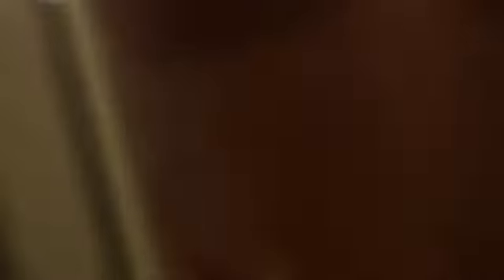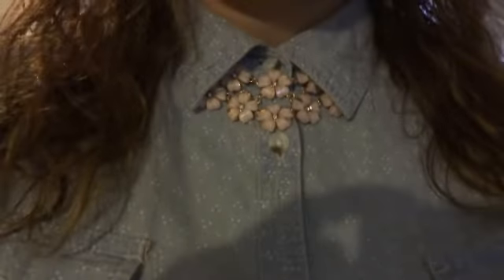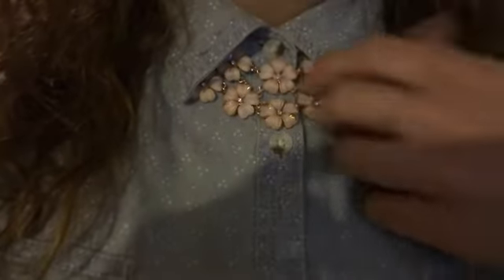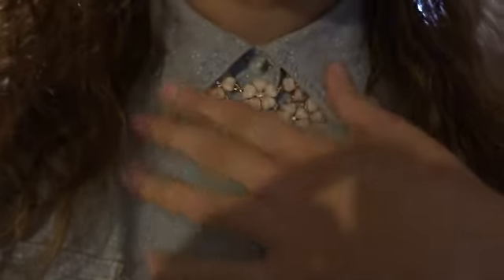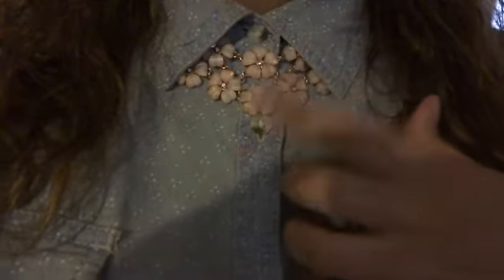As you guys can see, I am wearing a collared shirt that's buttoned down. It's denim and it has these cute little spots. I got this from Kohl's. The bib necklace I got from Forever 21. I just put it underneath the collar to give a peek of color and sparkle.